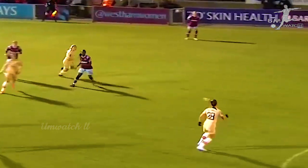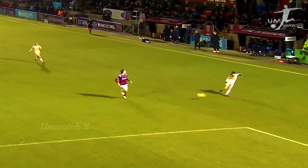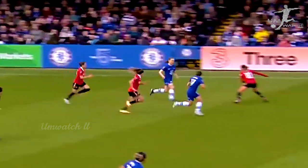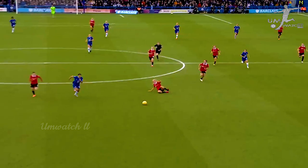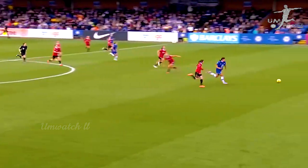Chelsea against Manchester City in the FA Cup final 2019. In the opening 10 minutes, Manchester United enjoy 74% possession, away to Chelsea. Chelsea on the counter-attack, and here is Sam Carter once again. Blundell goes for a second, and Mary Earps with an excellent save.